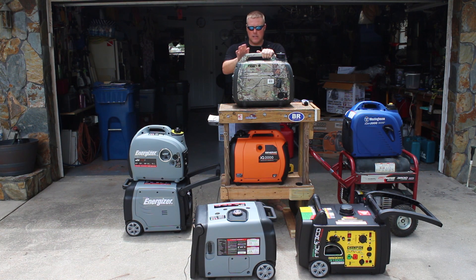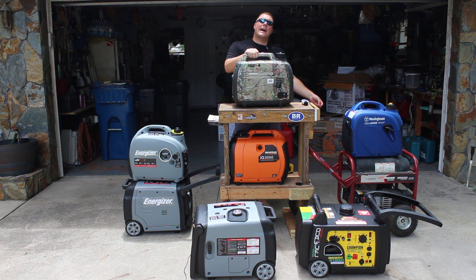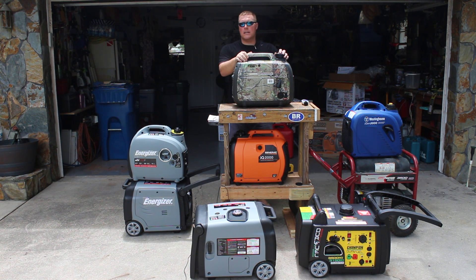The other biggest difference is noise. This open frame runs at 100 decibels and it doesn't matter whether you're idling or running under a full load — it delivers a full load all the time. Inverter generators throttle based on demand. Even under a full load on a 2000-watt inverter generator, at a 50-foot range it was about 20 decibels lower, and right at the unit we're talking 40 to 50 decibels difference.